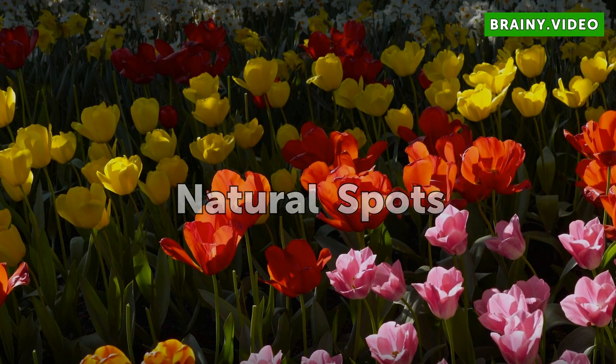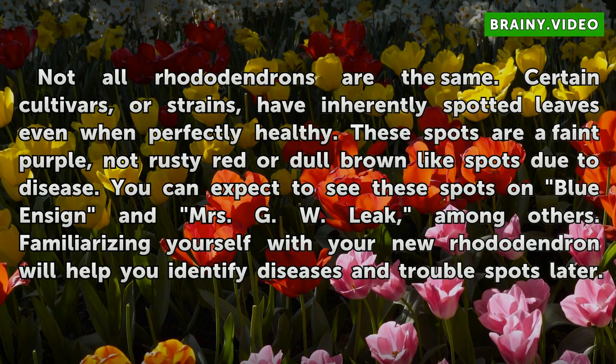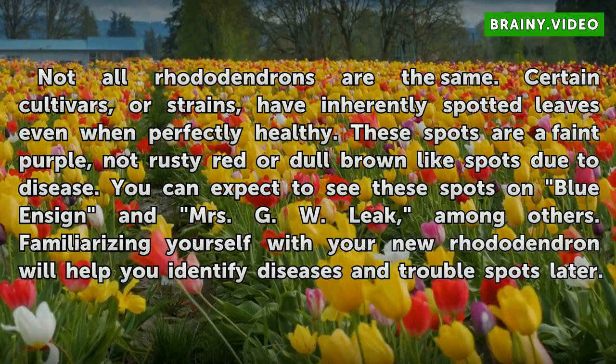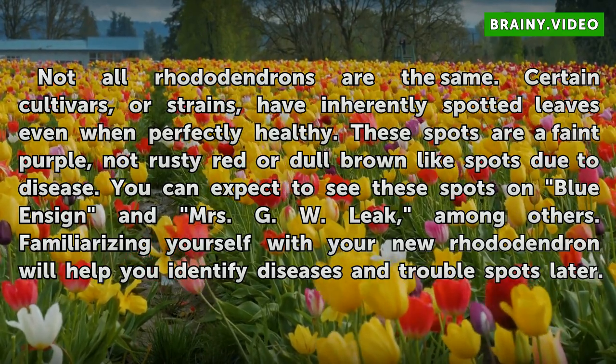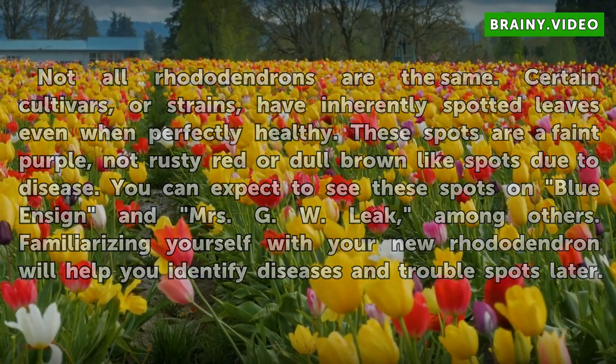Natural Spots: Not all Rhododendrons are the same. Certain cultivars, or strains, have inherently spotted leaves even when perfectly healthy. These spots are a faint purple, not rusty red or dull brown like spots due to disease. You can expect to see these spots on Blue Ensign and Mrs. GW Leek, among others. Familiarizing yourself with your new Rhododendron will help you identify diseases and trouble spots later.